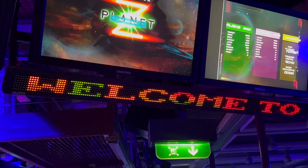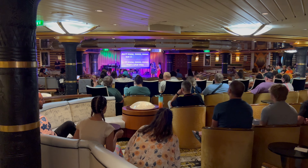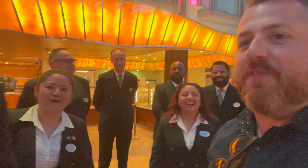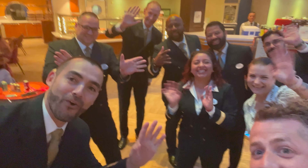We unfortunately missed out on laser tag but we did get to watch for a little bit, and that was cool. We also got to go to family karaoke, got a show, and then got to spend some time meeting the captain and his crew. It was awesome. Everybody say hi! Thank you all so much.